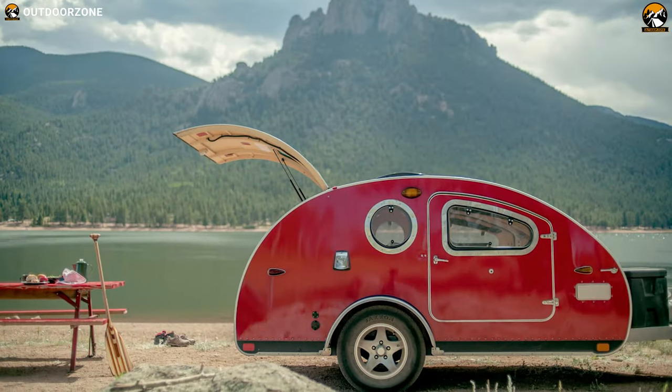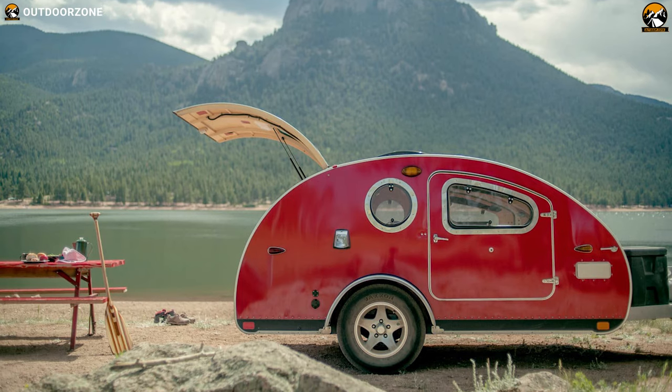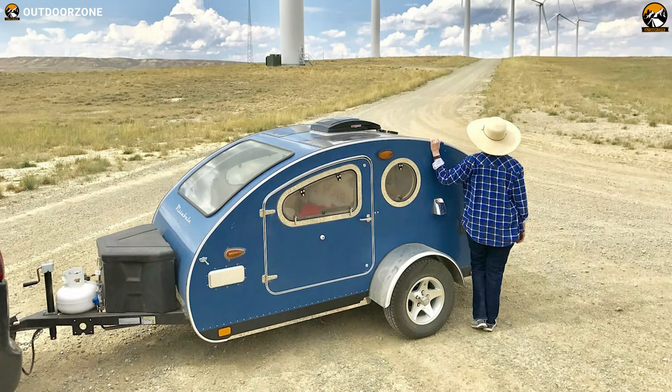Roam freely wherever your heart desires with the Vista Bill teardrop trailer — an ultra-lightweight and compact trailer that is the perfect combination of style and comfort.